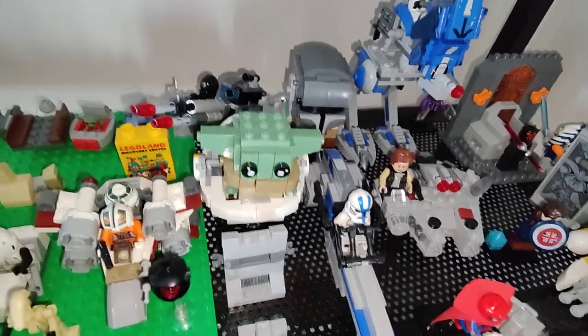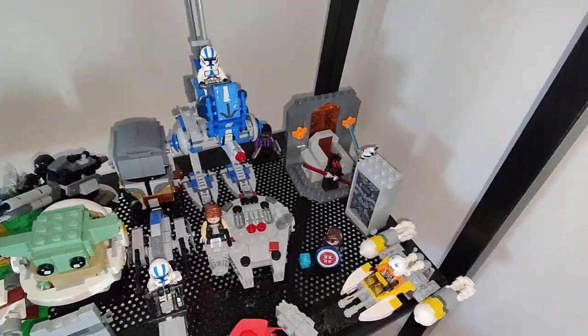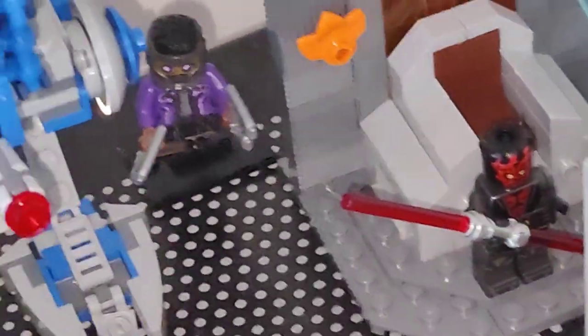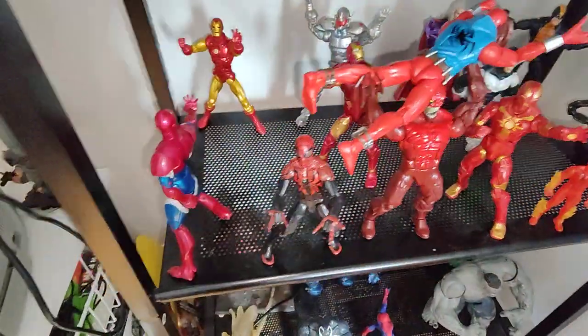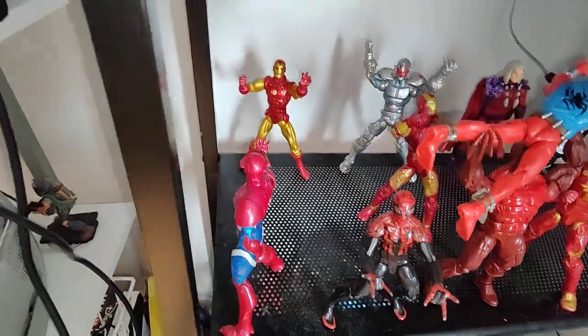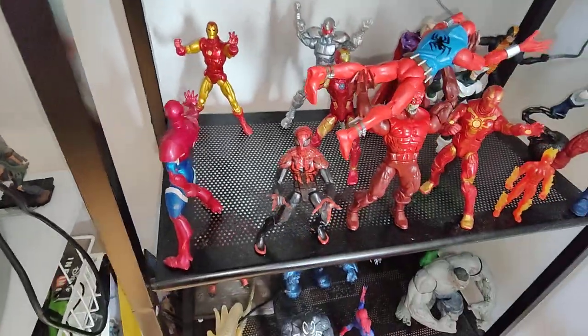This is pretty cool — honestly I really love this. Oh, can't forget about T'Challa. Got Iron Patriot versus Classic Iron Man.